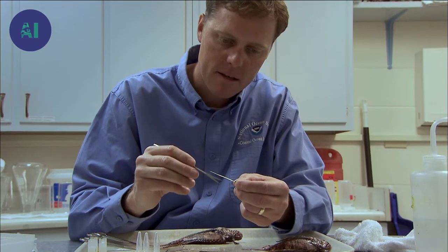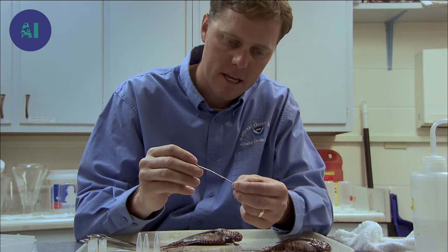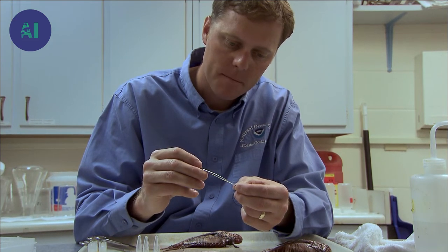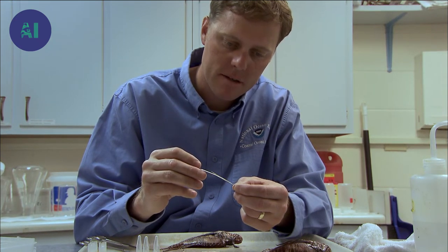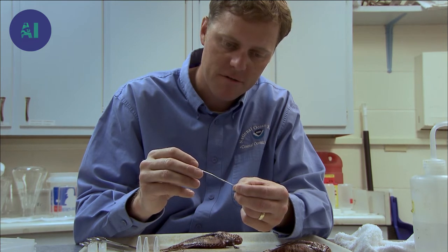It may be similar to a wasp sting — an extreme wasp sting at first — that will gradually get worse. There have been some very rare cases in which people have died from lionfish and scorpionfish stings.